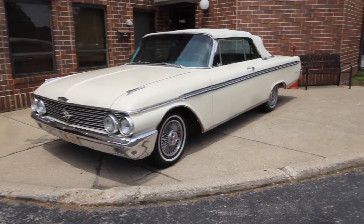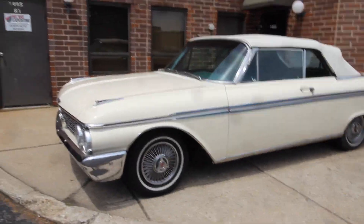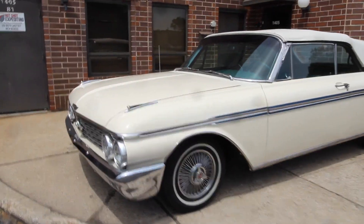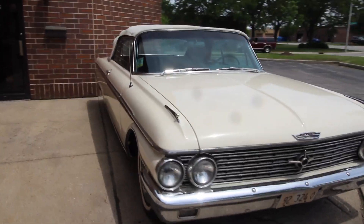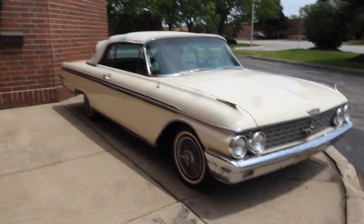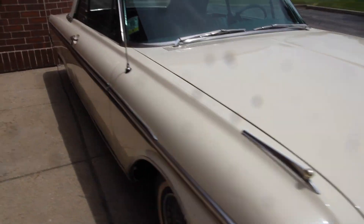Up for sale: a 1962 Ford Galaxie 500 convertible finished in white with blue interior, 352, three-speed Cruise-O-Matic, power steering, power brakes, power top. I'll walk around it, tell you more about the car, point out flaws that I do see, fire it up and drive it. If you enjoy the video please leave a like and subscribe. Like I said, 62 Galaxie 500 convertible.